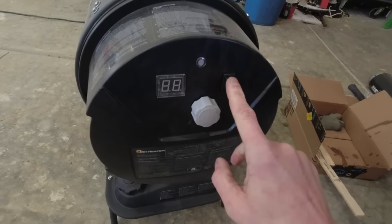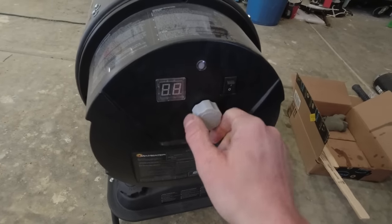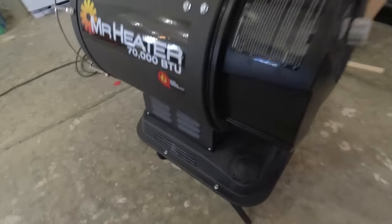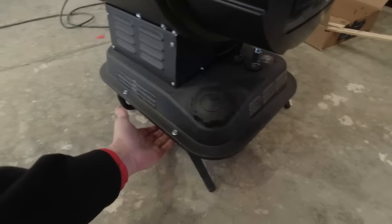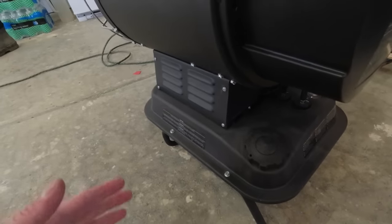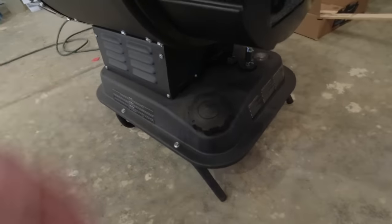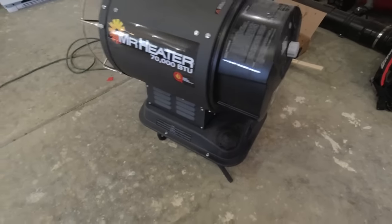You plug it in, then you turn power on, and from there you can dial it up and down. One nice feature on the bottom of this is it does have a drain plug underneath the fuel tank, so at the end of the year you can drain the fuel out if you don't run it dry, or if for some reason you needed to flush the system, you could.